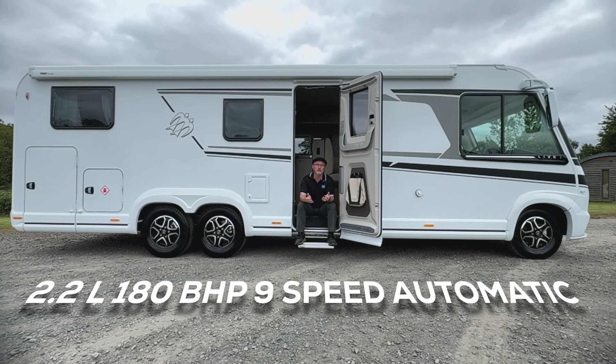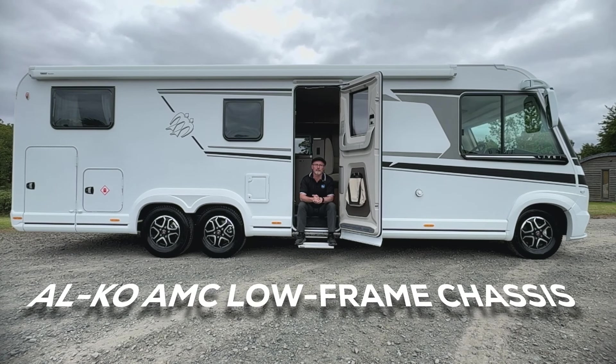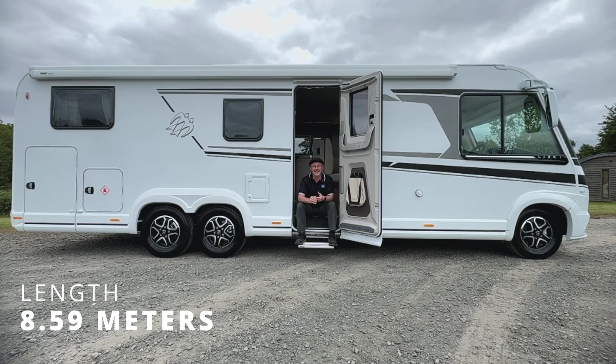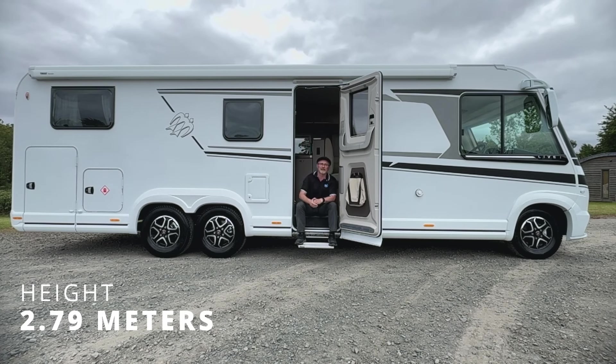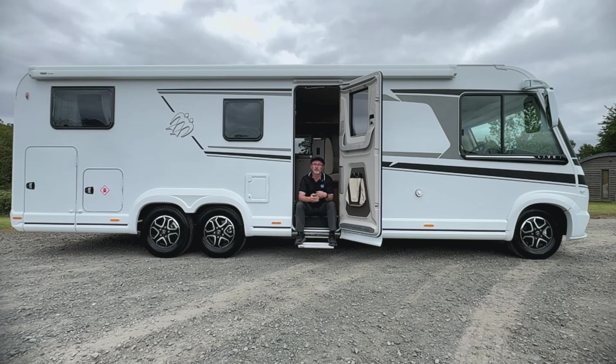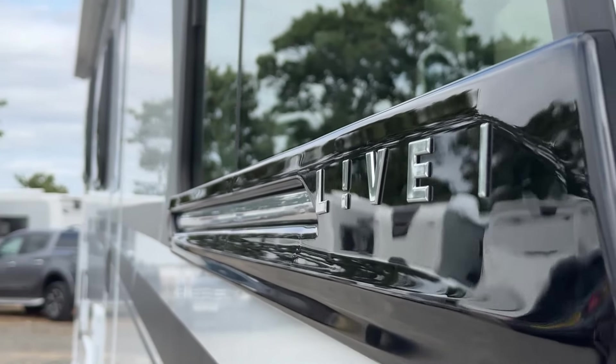This one is based on a 2.2 litre 180 brake horsepower nine-speed automatic Fiat Ducato. It has an Alko AMC low frame chassis, full LED front lighting, and crosswind assist. It has a length of 8.59 meters, a height of 2.79 meters, and a width of 2.32 meters, with a technical maximum authorised laden mass of 5,000 kilograms. It has four berths and four travel seats, making it a great combination of long-distance tourer for two or a roomy family motorhome.